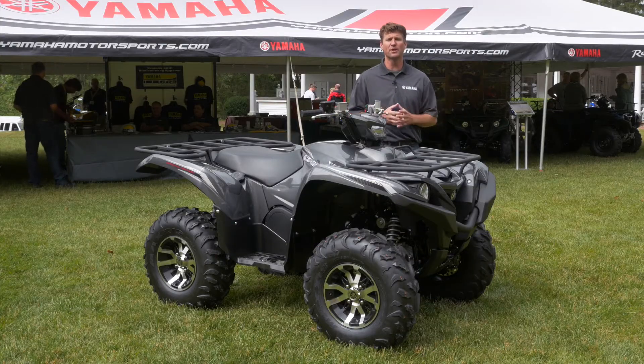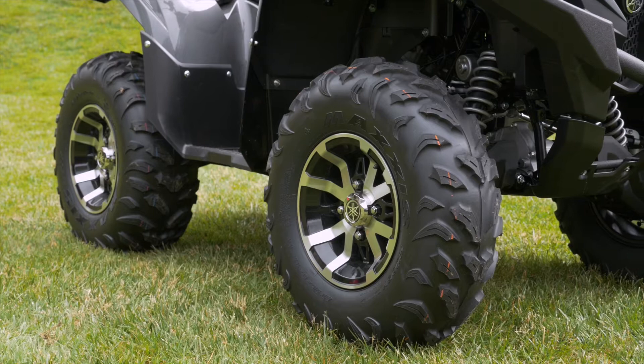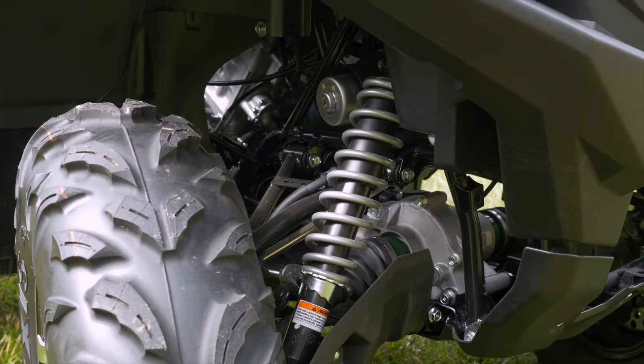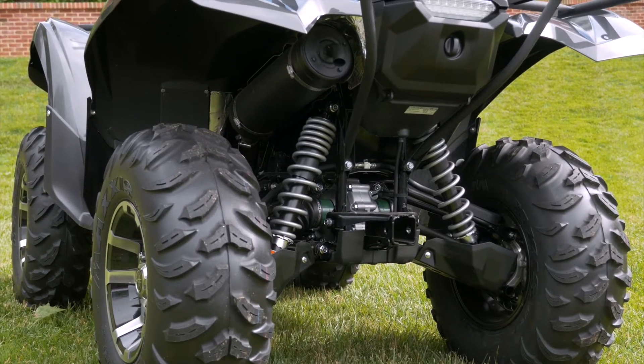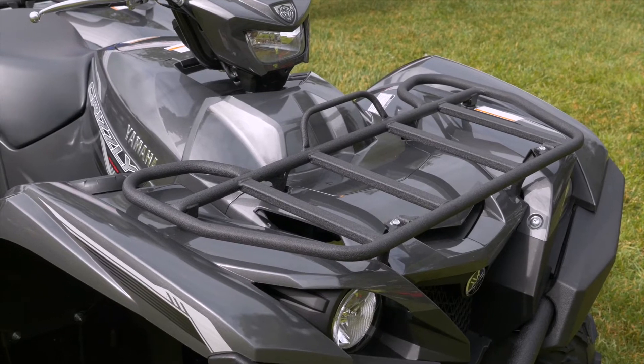We've also incorporated a new 26-inch Maxxis tire, giving you maximum ground clearance and maximum traction. We tailored the suspension to make sure that we didn't sacrifice any of that comfort or great handling that the Grizzly is so well known for. We've increased the rack size, thickness, and carrying capacity.